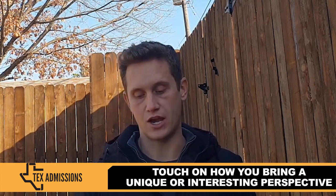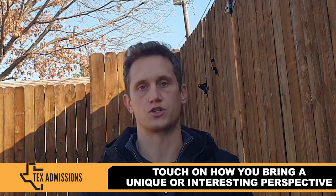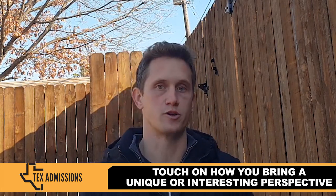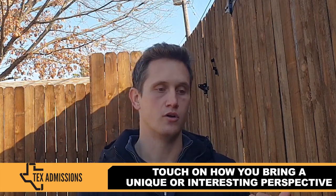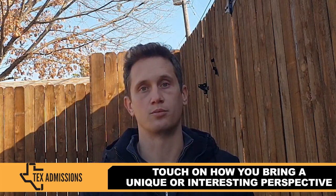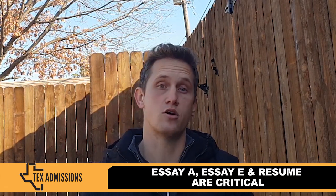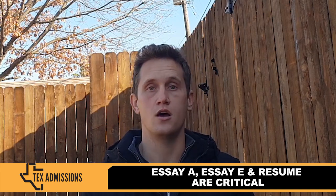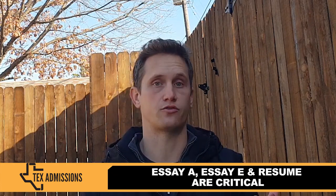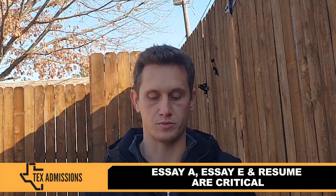You might also want to touch on how you bring a unique or diverse perspective to campus. One reason universities admit transfer students is because they often bring different perspectives — they're non-traditional students, veterans, mid-career professionals, and there are a lot of international students who come through the transfer process as well. Discuss what perspectives you might bring to student organizations or classroom discussions. The essay, additional information, and the resume are also super important for engineering. Highlight STEM-specific experiences in your resume first, and make a strong argument for why you deserve a spot in your first choice major.